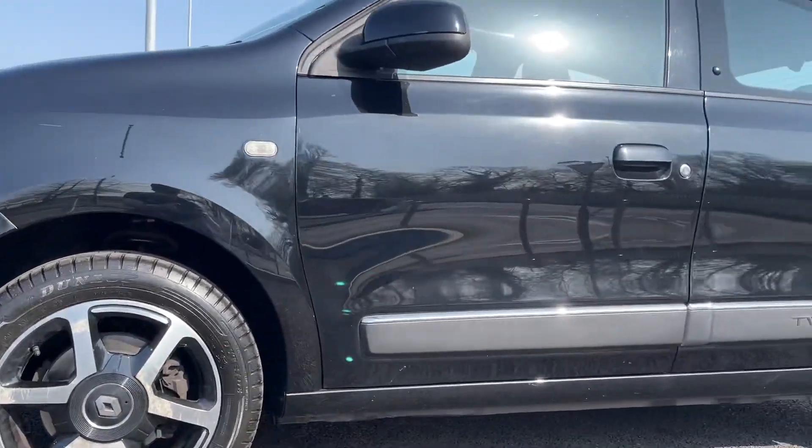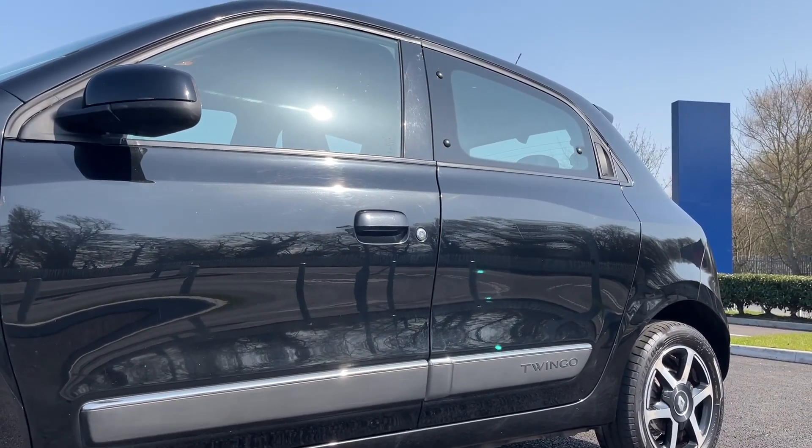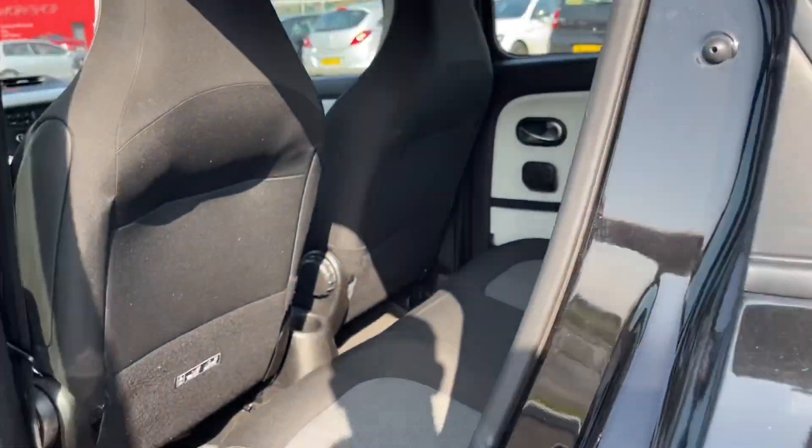Here we've got the stunning 15 inch Ariane Diamond Cut Aloe wheels paired with your gorgeous Diamond Black Metallic paint, worth an additional £495, as well as the body kit styling around this car which did cost an additional £250.